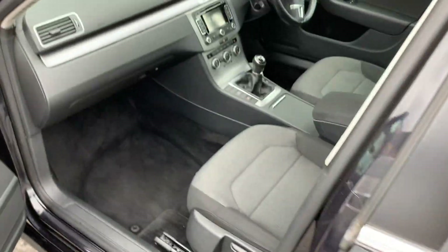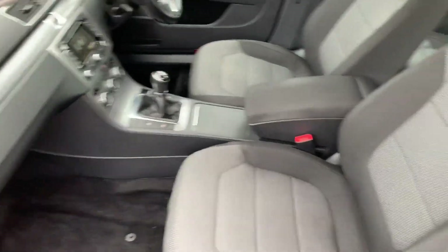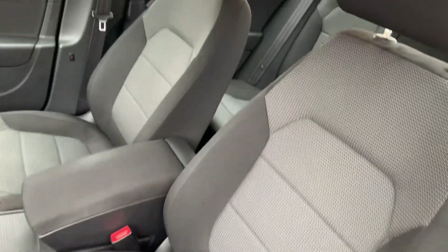Interior is really clean and tidy. It's got nav, Bluetooth, cruise control, and park assist.